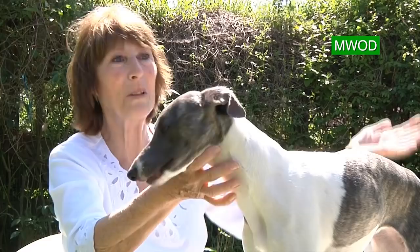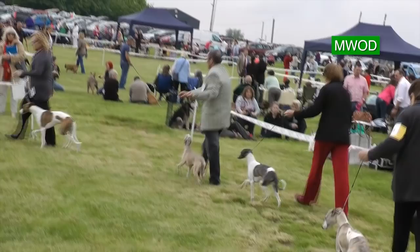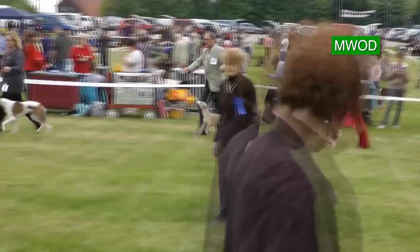They've got to be fit and well covered, and look the part. When they move around they've got to be out there striding along, happy and keen to do it.